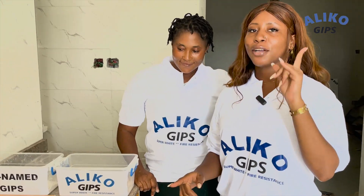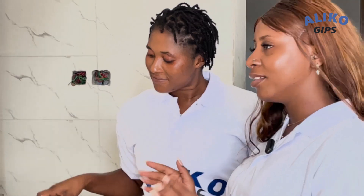Aliko Gibbs has a super white finishing, smooth texture, fire resistant, and dries faster. And we are going to call on Mr. Alfred to come and help us experiment or compare between Aliko Gibbs and other brands.